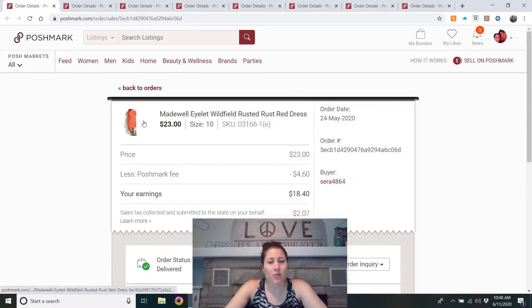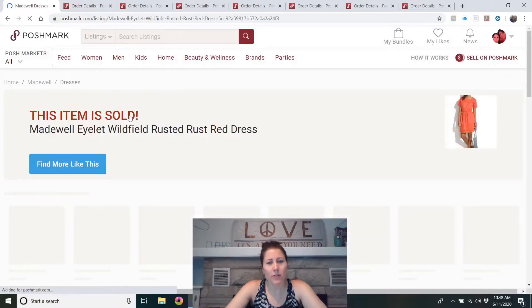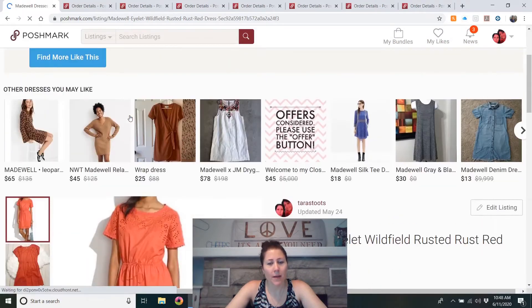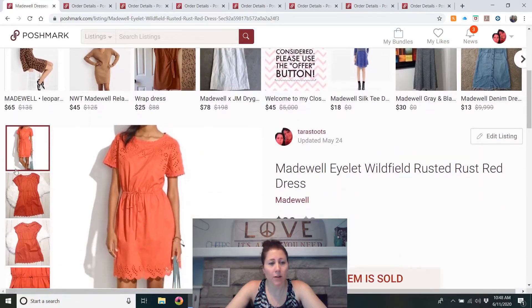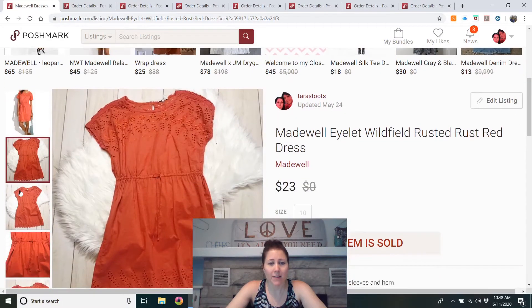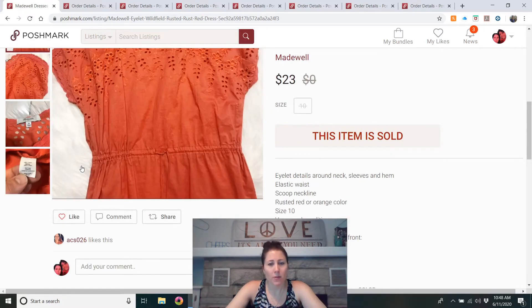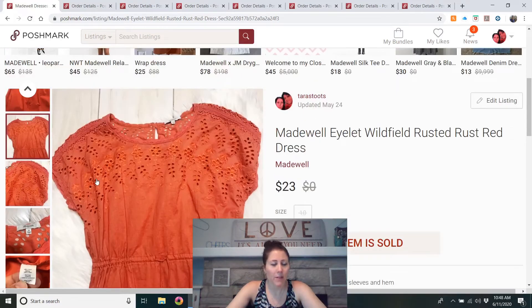This is a Madewell eyelet dress, listed in March, so it sold in about two months. I got it at a local consignment shop marked down to two dollars — my last purchase before everything shut down. It's a size 10, a nice orange color, perfect for summer. I'm glad somebody finally accepted an offer for $23. I would buy that again, especially for two dollars.